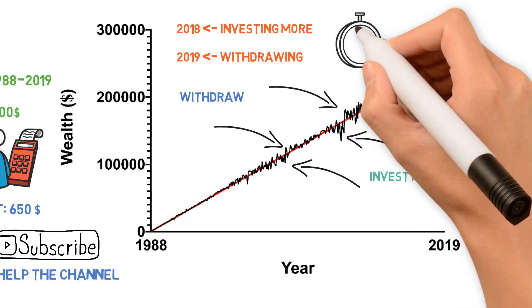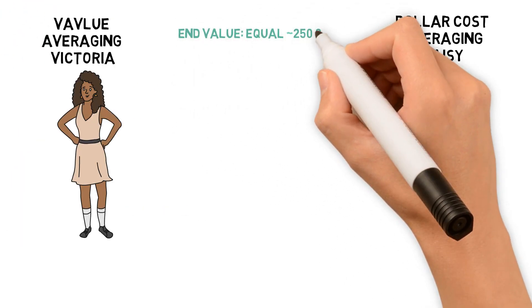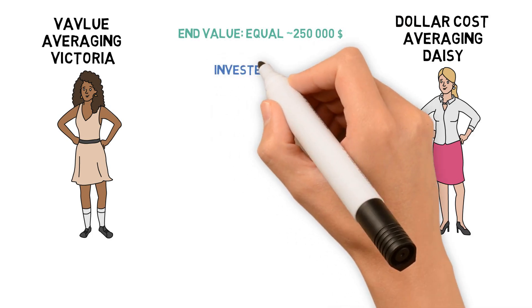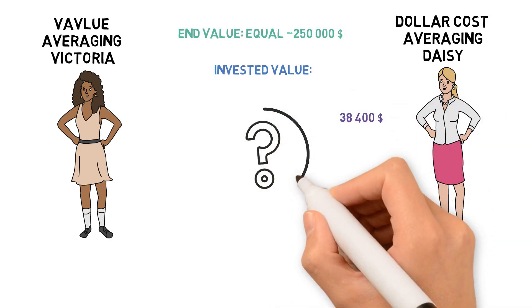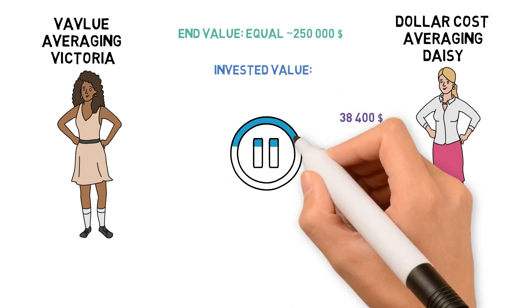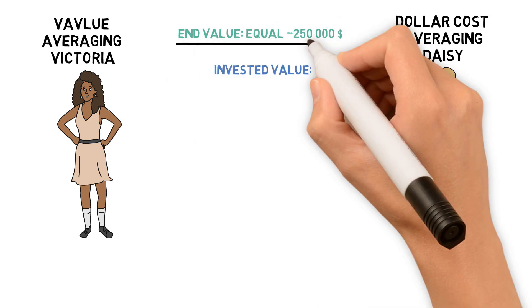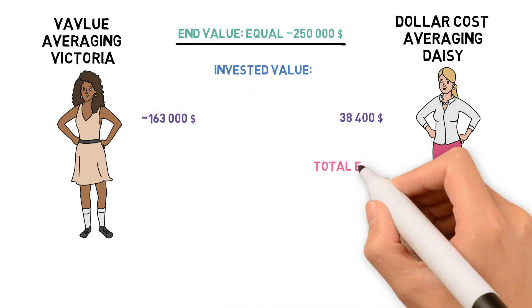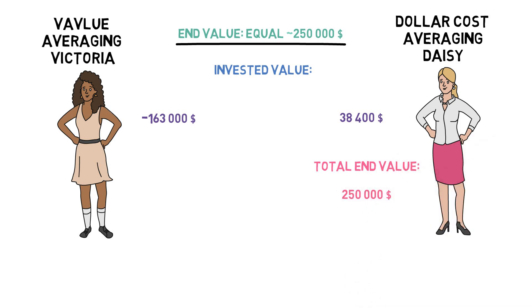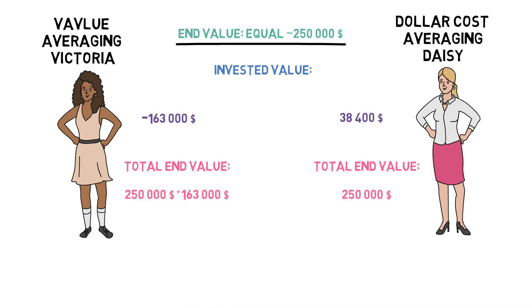While 2019, which ended above average, would have been a year where you needed to withdraw some. By following this strategy, Victoria ended up with approximately the same sum as Dollar Cost Averaging Daisy. Daisy made a total investment of $38,400 to reach this end sum. How much do you think Victoria had to invest? The answer: Victoria's total investment was minus $163,000 — meaning she had to withdraw more than she ever put in, still ending up with the same amount, but also with that side capital of $163,000.